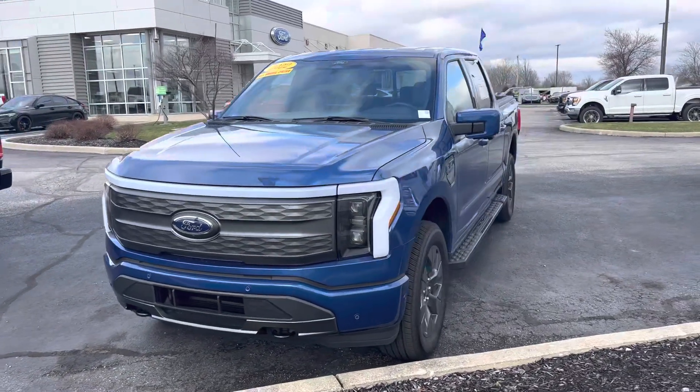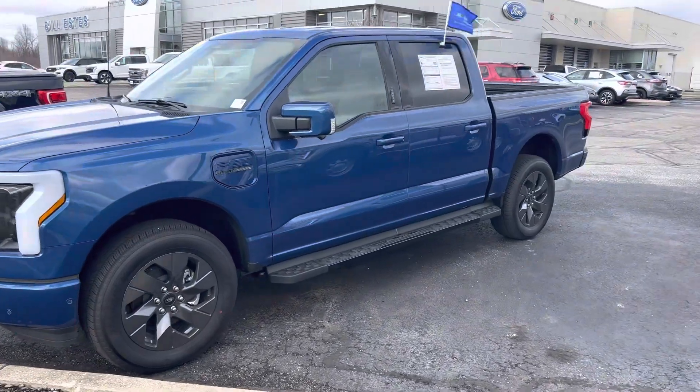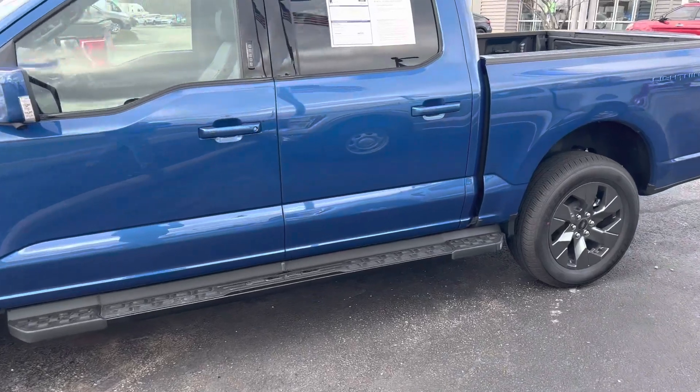This is Steve Angle with Bill Estes Ford. This is the 2022 Ford F-150 Lightning All-Electric Vehicle.